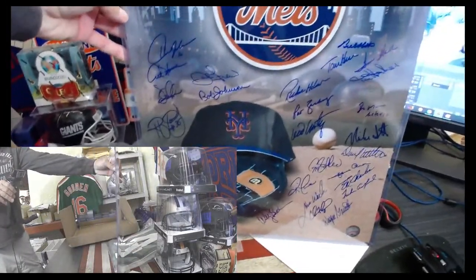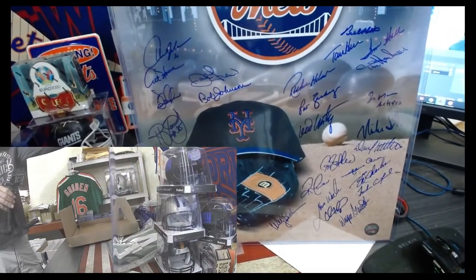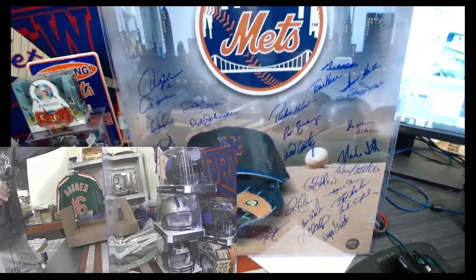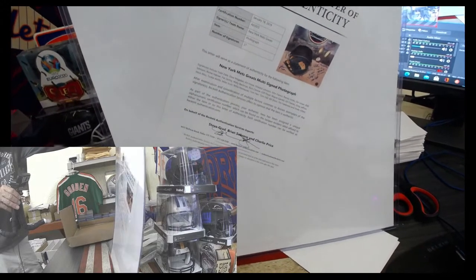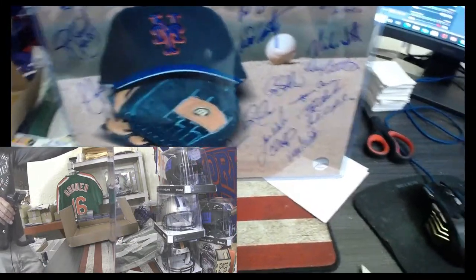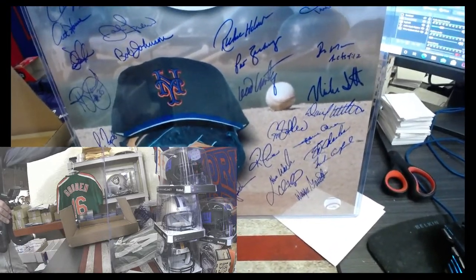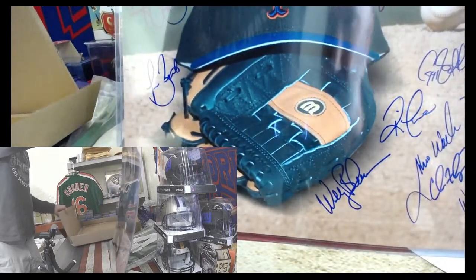Look at this — wow, let's go! New York Mets. Looks like there's 25 signatures on there — the whole team. Ron Darling, Art Howe, this is the 2000 team. New York Mets Greats photograph, 27 signatures. This was done in 2019 — probably they weren't all from one team. Wayne Garrett, third baseman. Ed Charles, Greg Jefferies. Oh, don't tell me Tom Seaver's on there — I'll lose my mind.